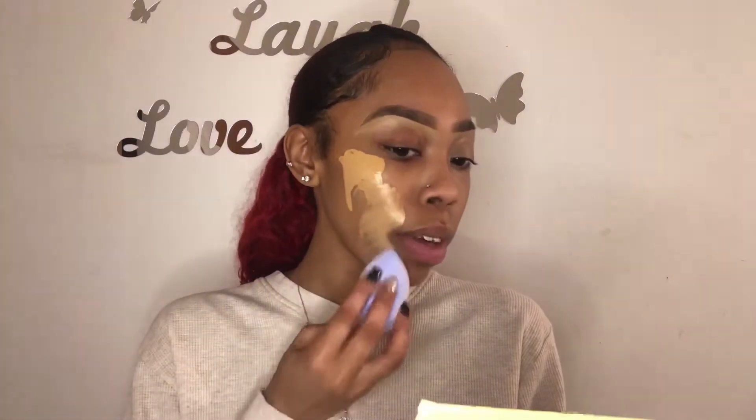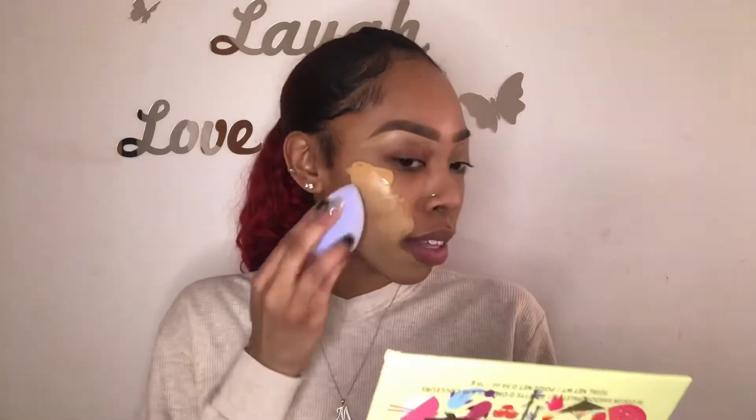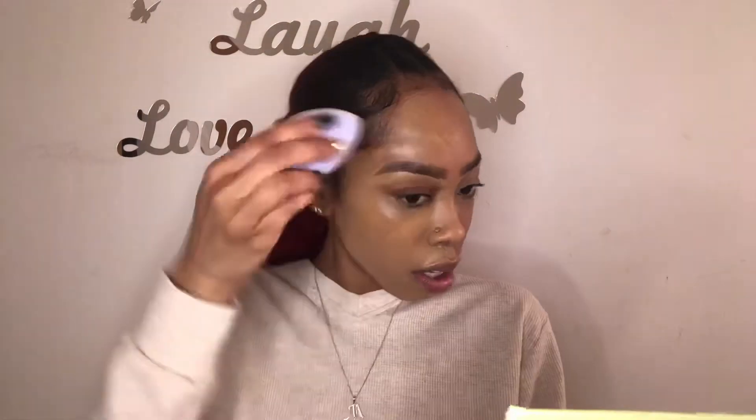Now we're going to take the microfiber sponge. I'm really excited about this one because I've never used a microfiber sponge and I've always wanted to. Oh, it feels really cool! This sponge feels really good — it's actually impressing me. I've never used anything that's supposed to give like an airbrush finish. I'm really impressed by how well the shaping of both of these sponges works. This huge cut in the front is really, really helpful.